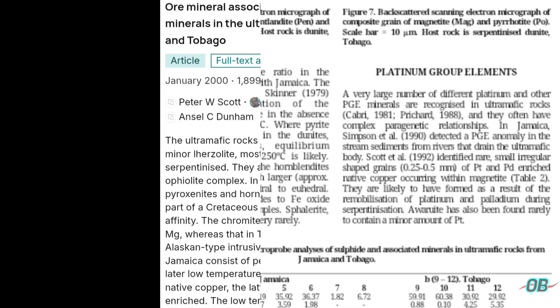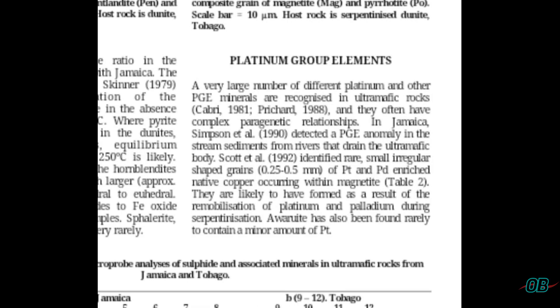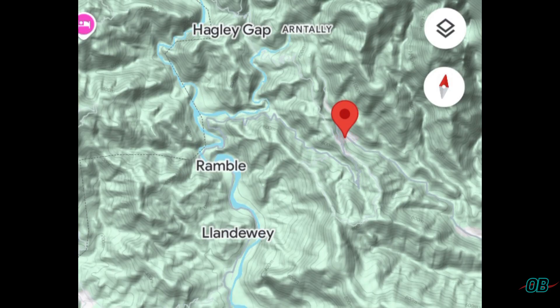Before I mention anything about the industrial value of these revelations, let's talk about platinum group elements. As this paper highlights, platinum group elements in the form of platinum and palladium were found in the samples studied by these authors. Of specific relevance to Jamaica is the section that states that platinum group element anomalies were found in stream sediments from rivers that drain the ultramafic body.